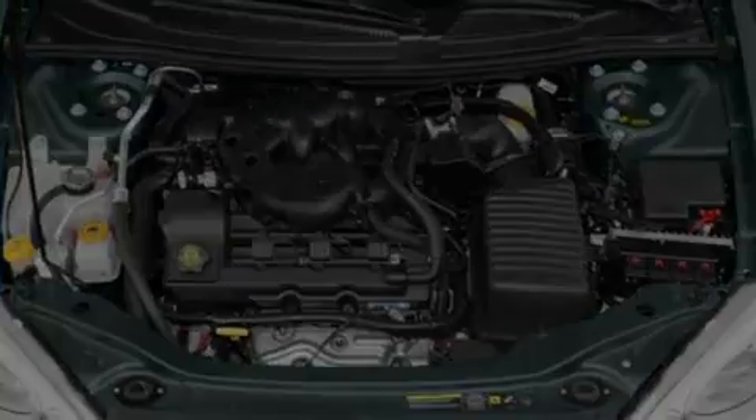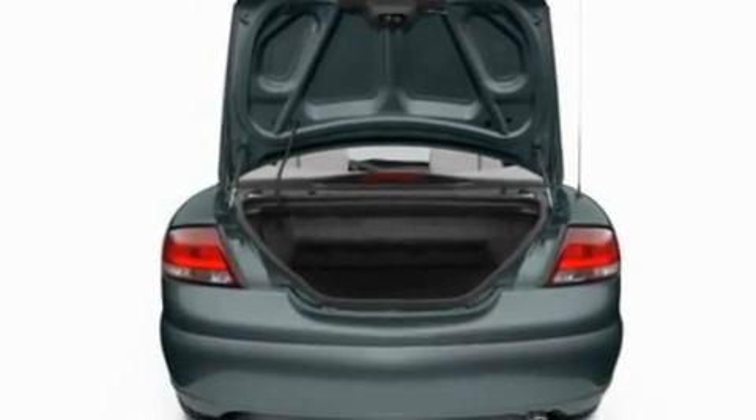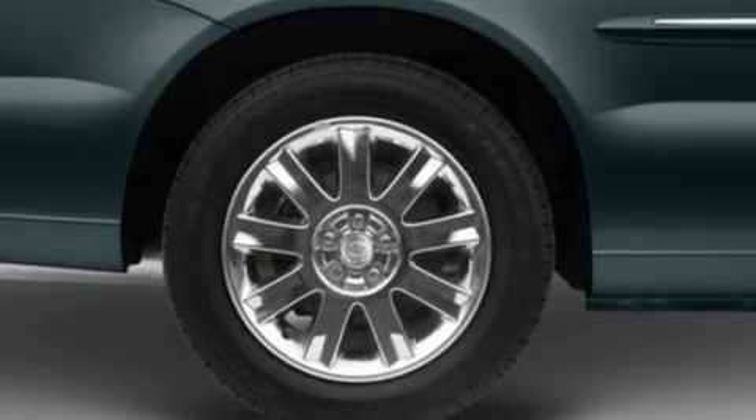Its top features include a power driver's seat, cruise control, a rear window defroster, four well-positioned speakers, leather seats, and a double wishbone independent front suspension.